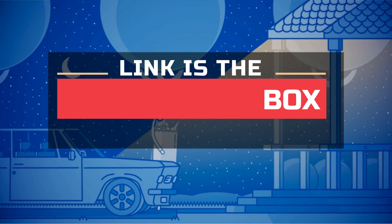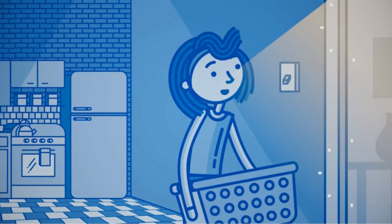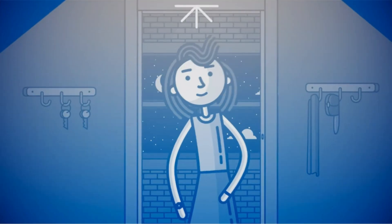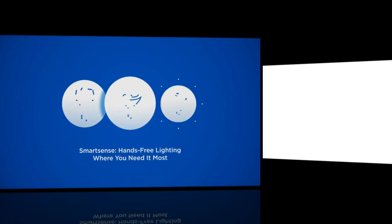We'll be taking an in-depth look at the design, features, and performance of each motion detector light, giving you all the information you need to make an informed decision on which one is right for you. So sit back, relax, and let's dive into the world of the best motion detector lights.